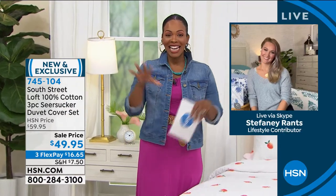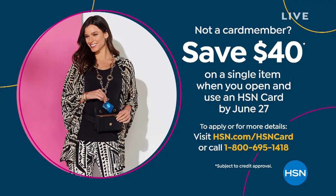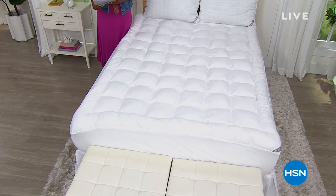If you want the seersucker duvet cover set for instead of $49.95 maybe $9.95, apply for the HSN card. When you're approved and use your brand new HSN card for the first time, you can take $40 off a single item you purchase with that card.